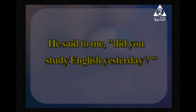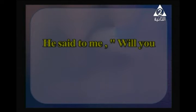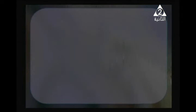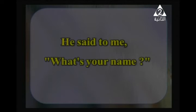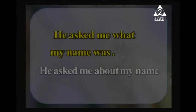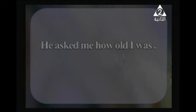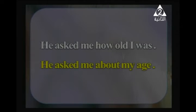More examples: 'He said to me, did you study English yesterday?' → 'He asked me if I had studied English the day before.' 'He said to me, will you play football tomorrow?' → 'He asked me if I would play football the next day.' For wh-questions: 'He said to me, what is your name?' → 'He asked me what my name was' or 'He asked me about my name.' 'He asked me, how old are you?' → 'He asked me how old I was' or 'He asked me about my age.'